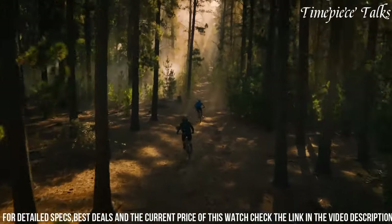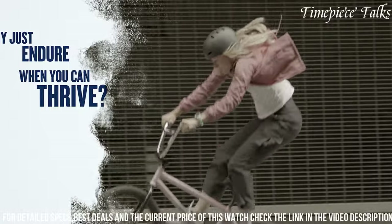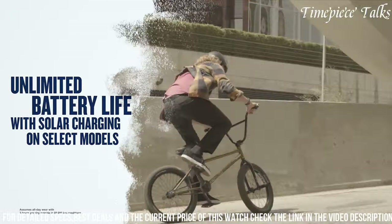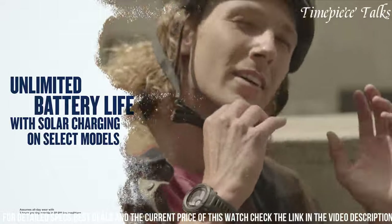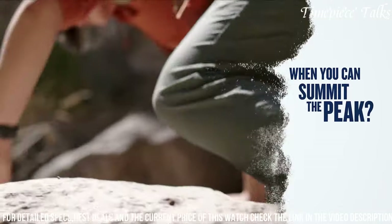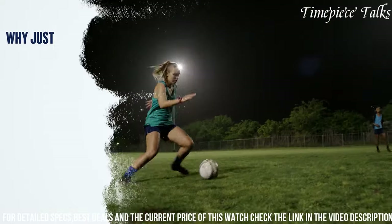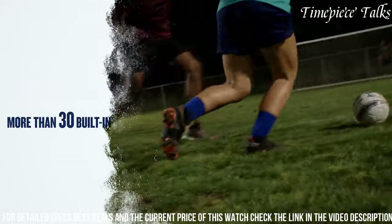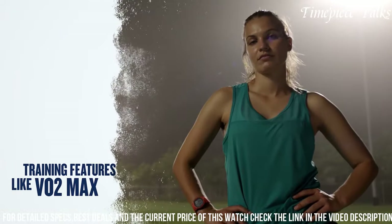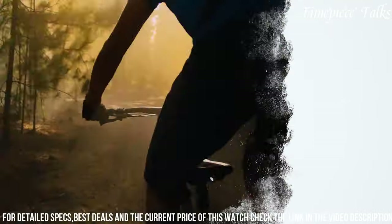With multi-GNSS support and ABC sensors — altimeter, barometer, compass — this watch provides accurate navigation, elevation tracking, and weather monitoring, crucial for outdoor activities. Its diverse activity profiles cover various sports, while advanced health and wellness features track heart rate, stress levels, sleep patterns, and more. The Instinct 2 integrates with the Garmin Explore app, facilitating route planning and sharing, enhancing outdoor exploration.